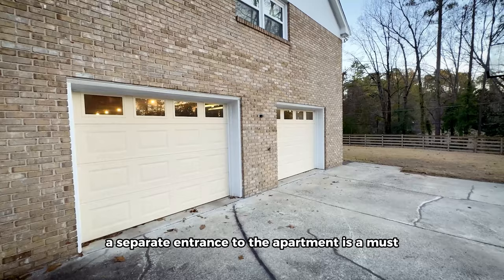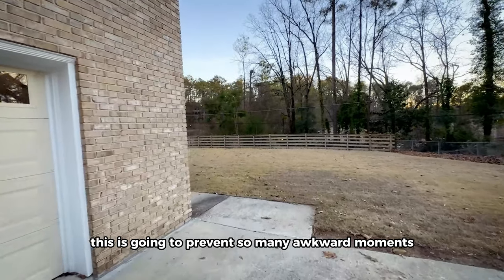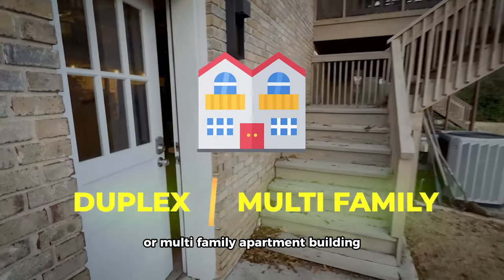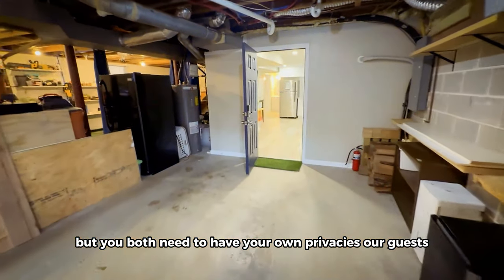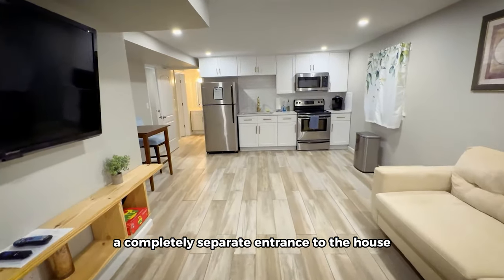A separate entrance to the apartment is a must — I cannot emphasize this enough. It's going to prevent so many awkward moments and bring in way more bookings. Think of this as a duplex or multi-family apartment building. You may see your neighbors in the parking lot or yard, but you both need your own privacy. Our guests enter from the garage-side back door — a completely separate entrance to the house.